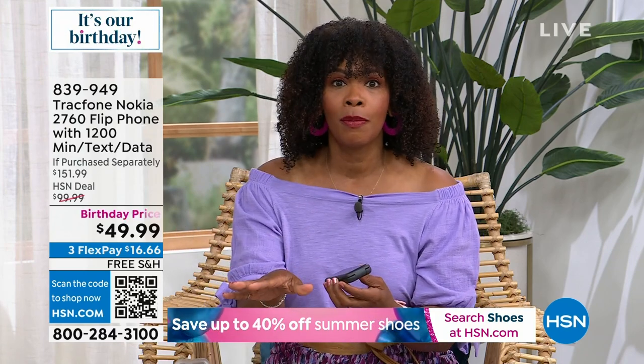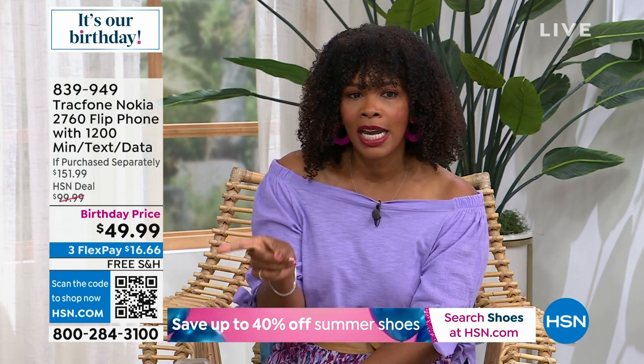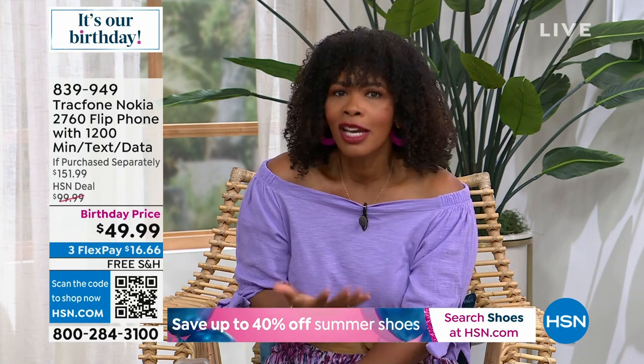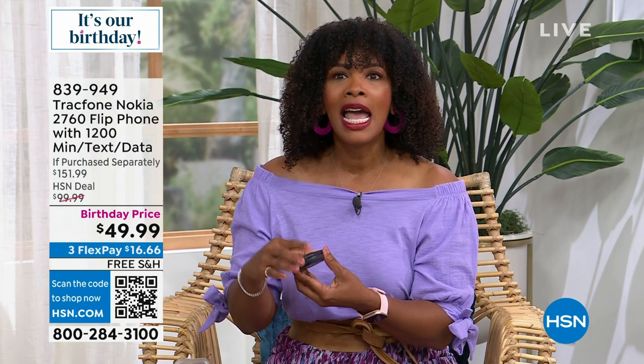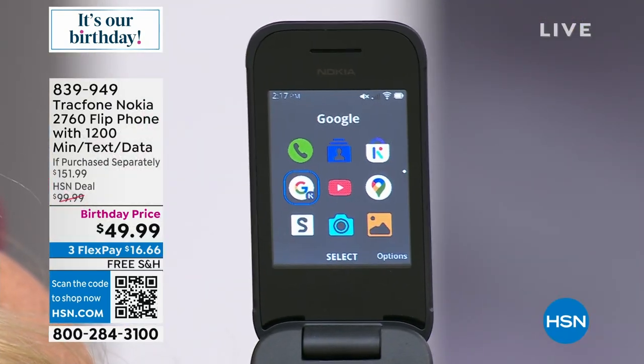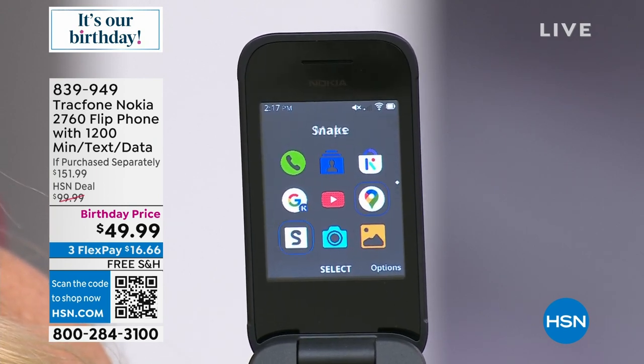If you want it while we've got them at an amazing birthday price — even our regular HSN deal price is still $51 less than purchasing everything separately, but why not get the price that's $100 less? You can shop on hsn.com, the HSN app, or use the QR code. Open up the camera on your cell phone, click the code, go to the link, and pick it up.